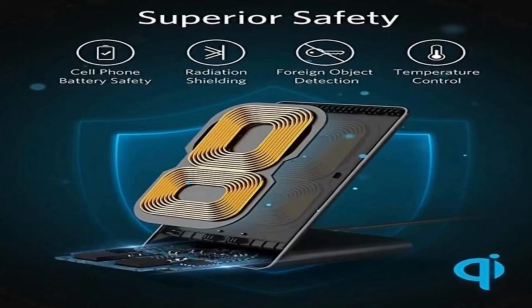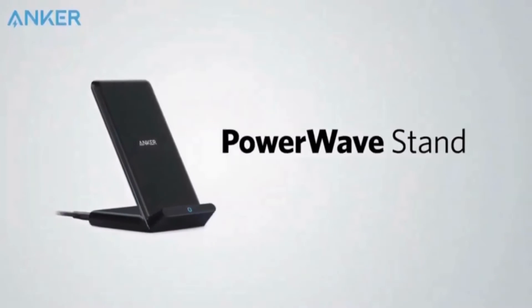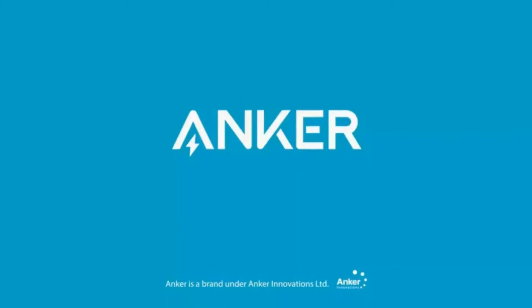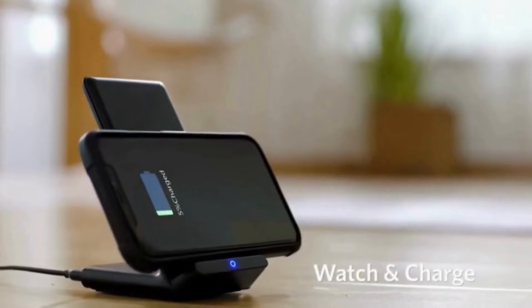If you have an iPhone, the stand is positioned at a suitable angle to allow you to use Face ID and view messages while charging. You can position the phone in landscape or portrait mode thanks to the two charging coils that work together.